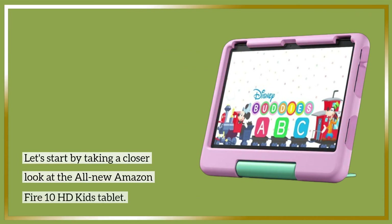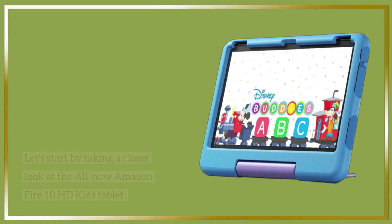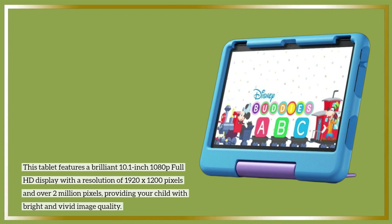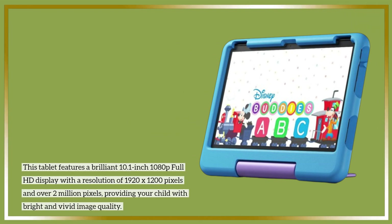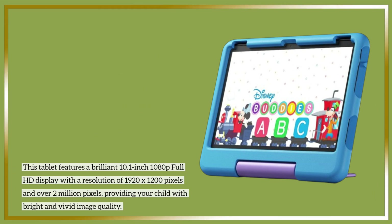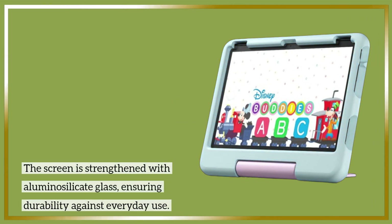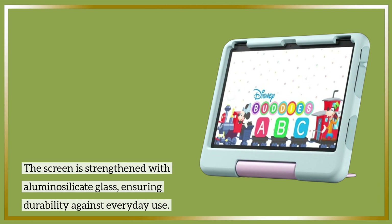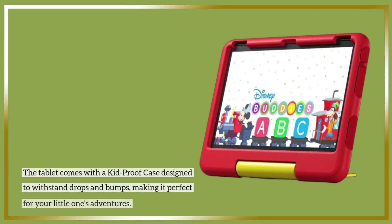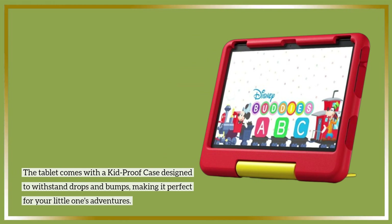Let's start by taking a closer look at the all-new Amazon Fire 10 HD Kids Tablet. This tablet features a brilliant 10.1-inch 1080p Full HD display with a resolution of 1920x1200 pixels and over 2 million pixels, providing your child with bright and vivid image quality. The screen is strengthened with luminosilicate glass, ensuring durability against everyday use. The tablet comes with a kid-proof case designed to withstand drops and bumps, making it perfect for your little one's adventures.